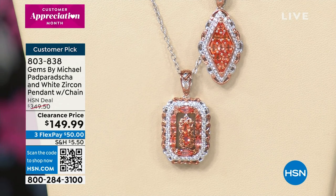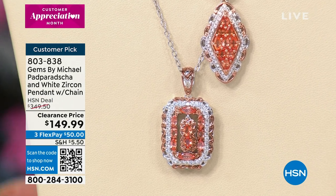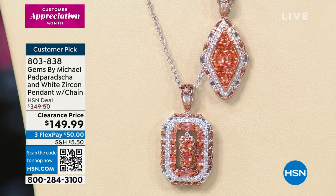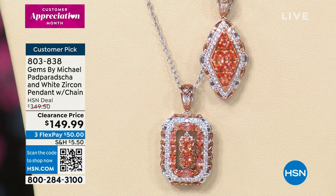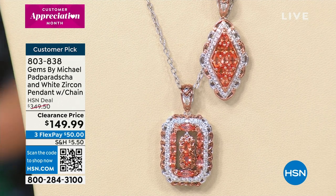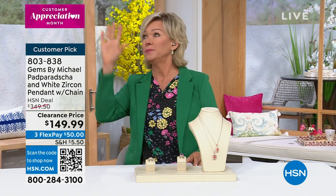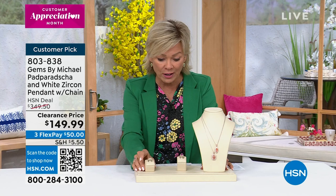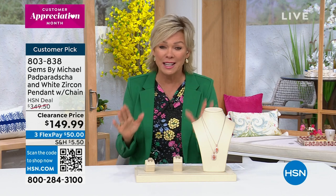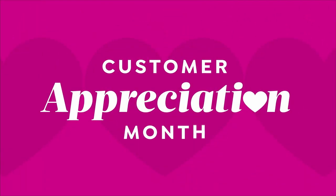This deserves a moment of silence — look at the Padparasha. This is with white zircon, a pendant that comes with a beautiful chain. I believe we're down to two shapes: rectangular and one being that diamond shape. The carat weight alone here — it's the only sapphire with its own name, Padparasha, and it's almost an impossible stone to get. The fact that we have it at all is amazing. And then we're taking $200 off the price. You couldn't buy some of these loose stones for the prices we're offering these gorgeous pieces tonight.